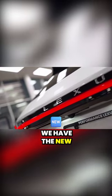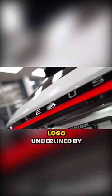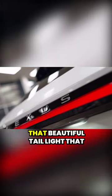So thank you, Lexus, for doing such a good job with that. Otherwise, we have the new Lexus logo underlined by that beautiful taillight that goes from one side to the other.